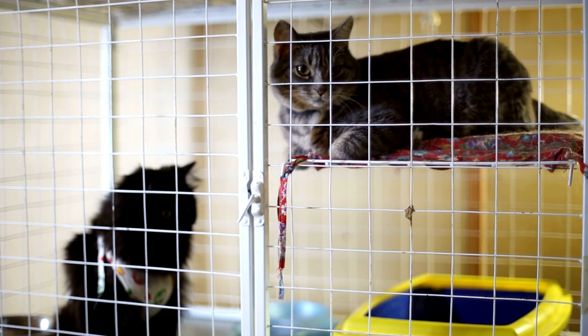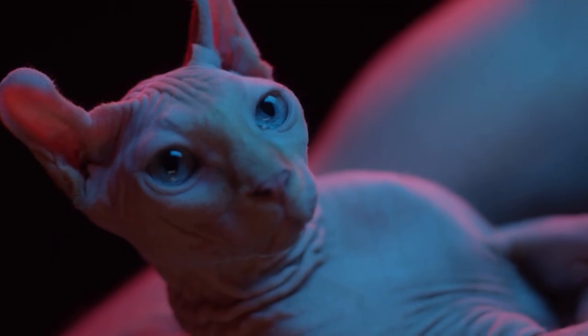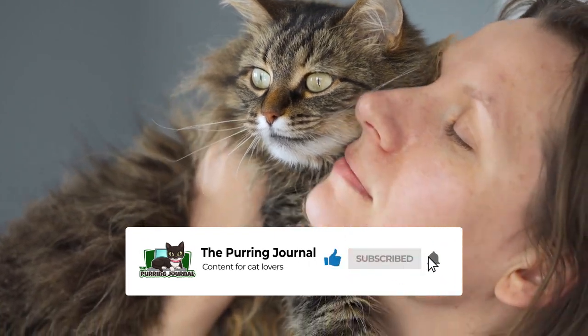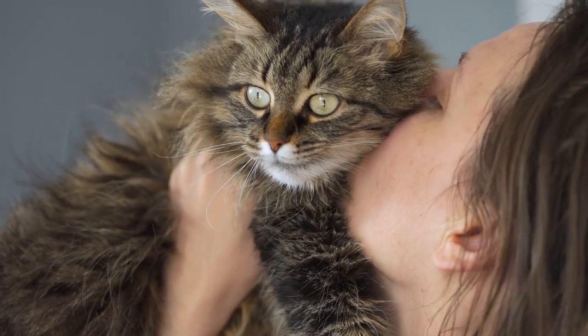Just to be clear, we strongly encourage prospective pet owners to adopt instead of shop, if possible. However, we know that any cat enthusiast finds these sorts of lists interesting. If you enjoy this kind of content, subscribe to our channel for more cat videos. Now let's reveal the top 10 most expensive cat breeds and how they became worth so much.